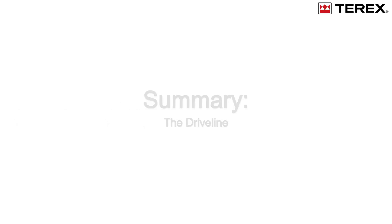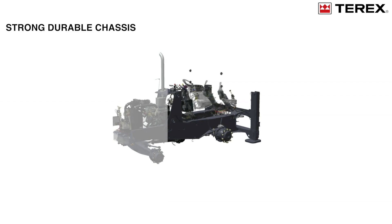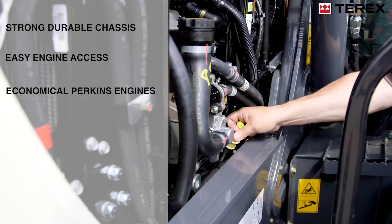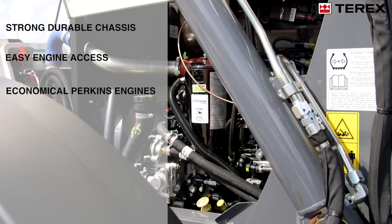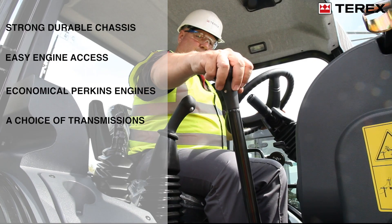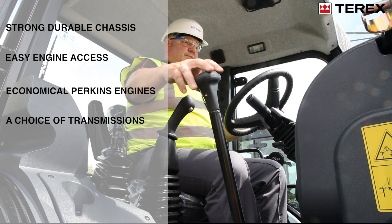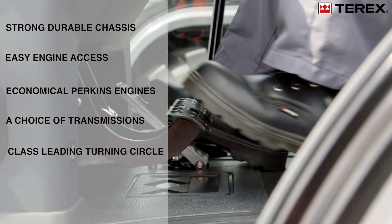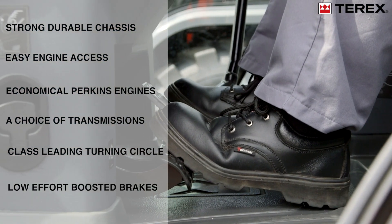Let's sum up the driveline: strong and durable chassis; easy engine access with ground-level servicing; economical Perkins engines with auto idle; a choice of transmissions on TLB850 and TLB890; class leading turning circle; and low effort boosted brakes.